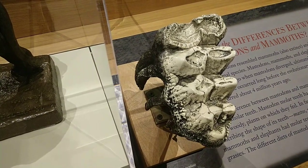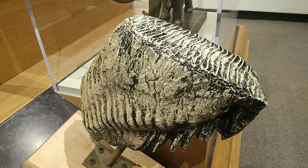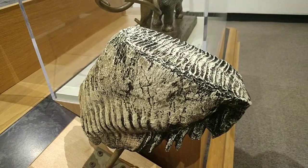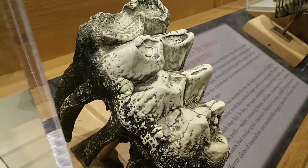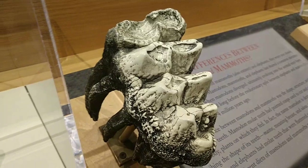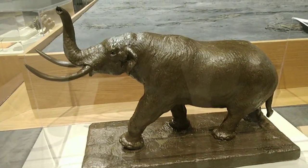Mammoths are slightly taller and more slender in general, while Mastodons are slightly heftier built. One of the easier things to see in the skeleton are the differences between their teeth. Mastodon teeth have these little bumps, or cusps, while Mammoth teeth are very flat on their surface. This relates to their diets — Mammoths were grazers that ate grasses and low-lying sedges in tundra environments, whereas Mastodons were browsers that ate spruce and pine needles, twigs, fruits, nuts, and tree leaves.